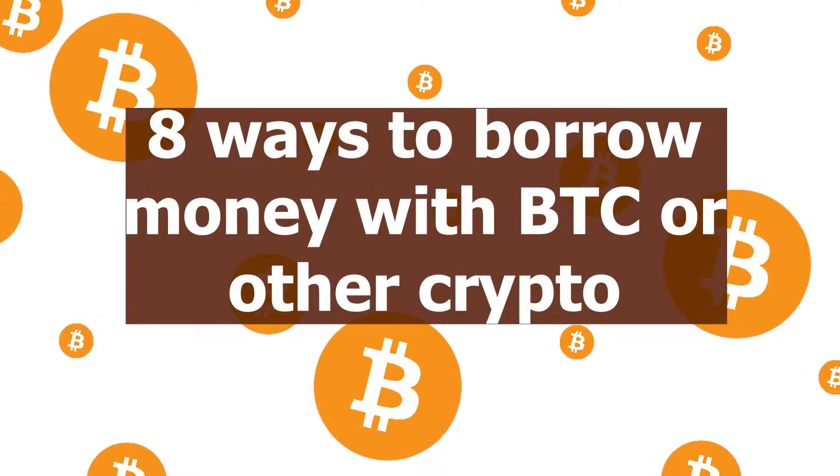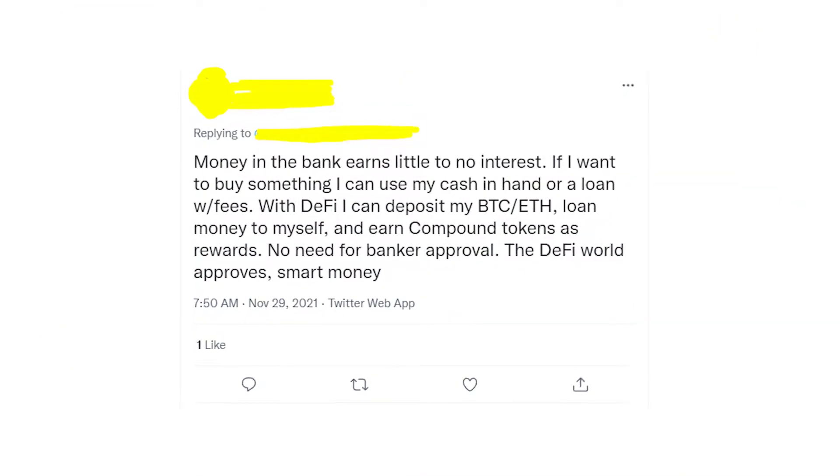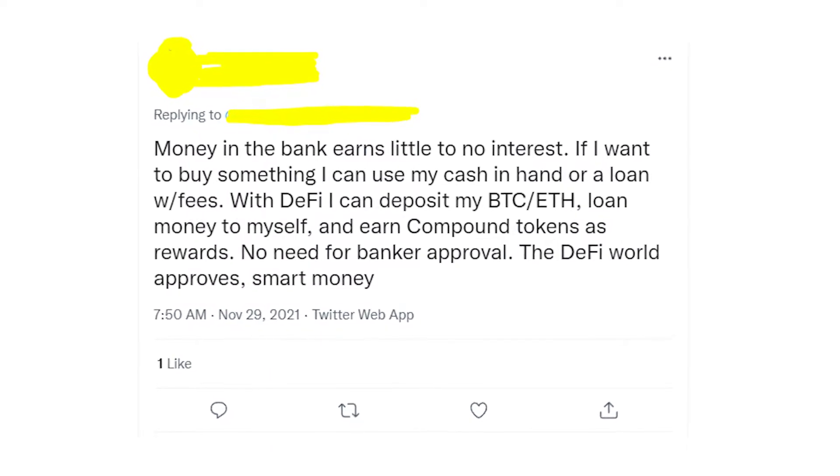Hey guys! In this video I'll show you 8 platforms that you can use to borrow money with your crypto. You'll also find out whether you can borrow Bitcoin without deposit, verification, and collateral, and whether it's free or not.